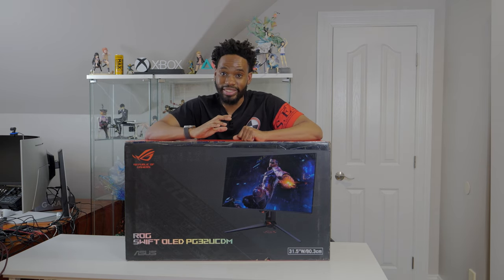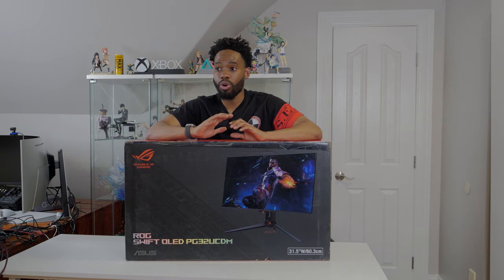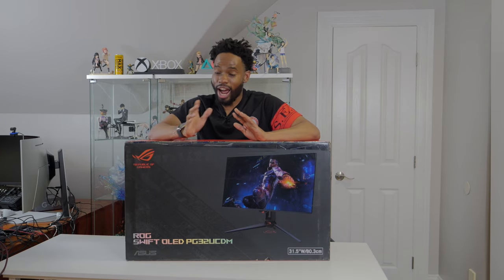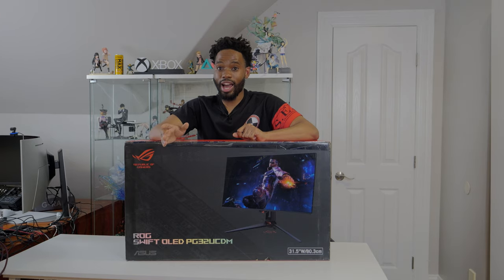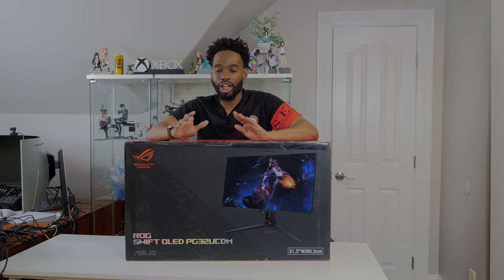Before we hop into the unboxing and setup, first and foremost — if there are any specific games you want to see on this monitor — this thing has been ridiculously hard to get. I've been right there with you guys in the trenches on Reddit. I was updating threads every hour, had the HotStock app installed — it's been hell trying to get this monitor. But for you guys, I got it. Congratulations to those waiting on back orders. Good luck.